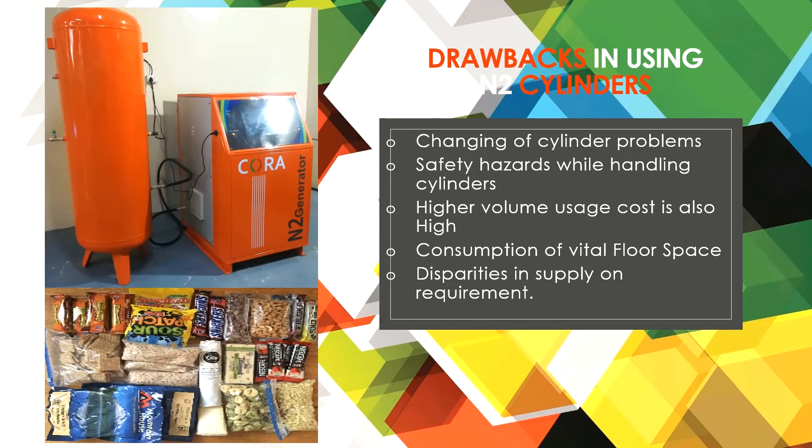Drawbacks of using cylinder-based nitrogen: changing of cylinders, safety hazards while handling cylinders, higher volume usage, high cost, consumption of vital floor space, and disparities in supply versus requirement.